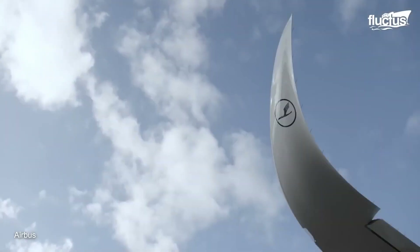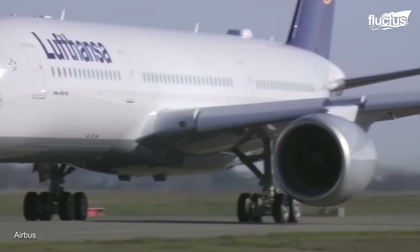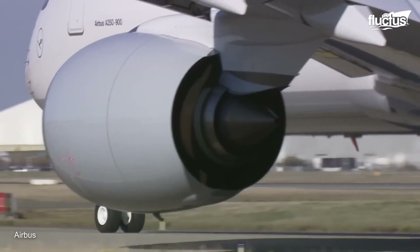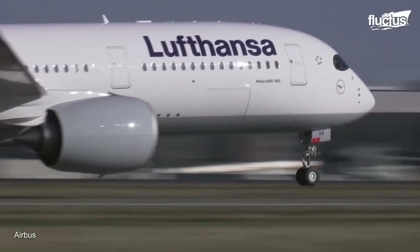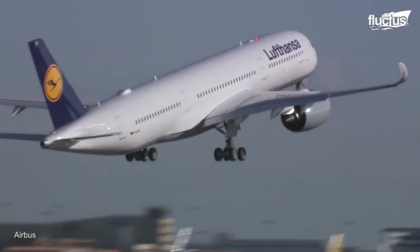In 2015, Airbus introduced the A350 XWB. Short for extra-wide body, the XWB class is a family of long-range, wide-body airliners, boasting fuselage and wing structures made primarily of carbon fiber reinforced polymer.